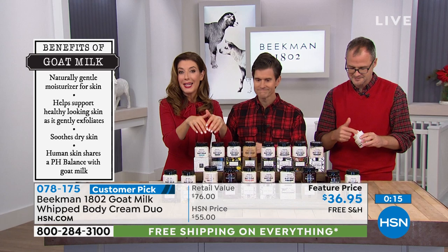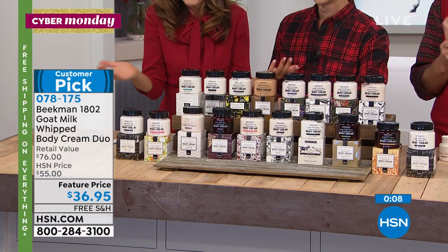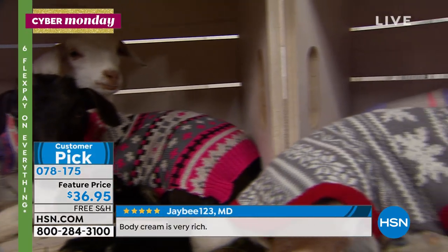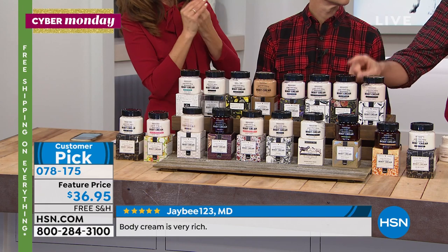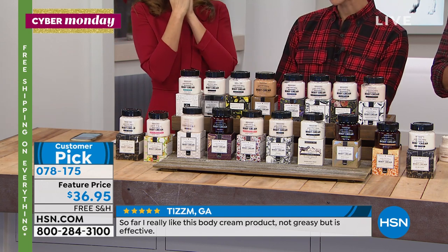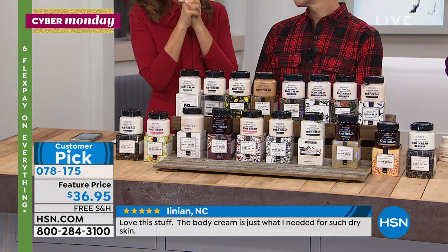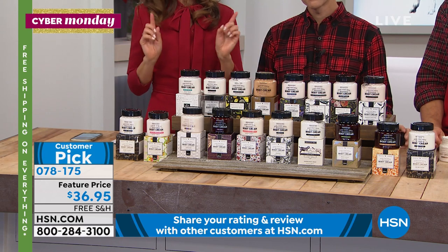This is why the whipped body cream has more than 800 rave reviews — it's a customer pick. Don't just take our word for it. The best value in the whipped body cream — it's a buy one, get one. We're getting limited on scents. On autoship, if you know someone loves a scent, send it to them on autoship so they get it for Christmas and then three or four more times — a gift that keeps on giving. The price, the six flex pay, and the free shipping all end tonight at midnight Eastern time.